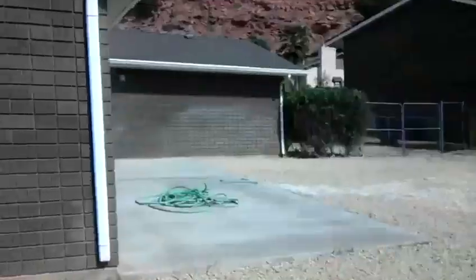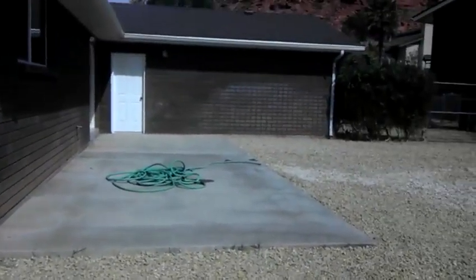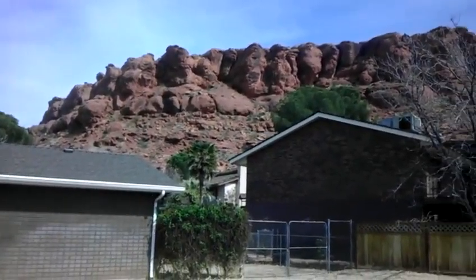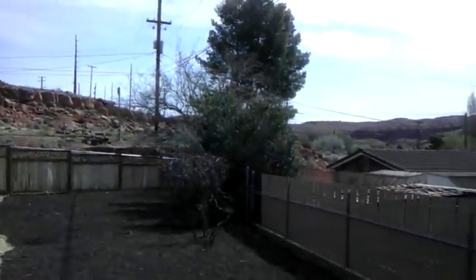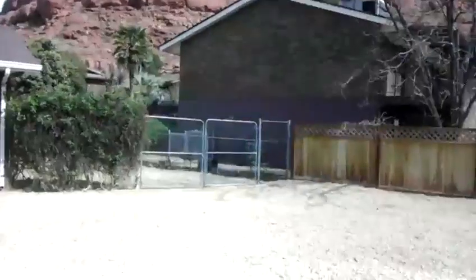This is the back patio right here, so it'll be shaded here in the evening. When you hang out here you've got the nice beautiful red rocks. You kind of go around and that's that.